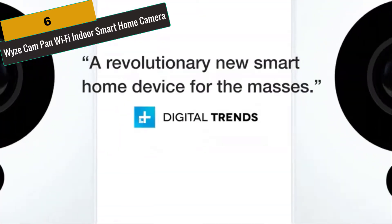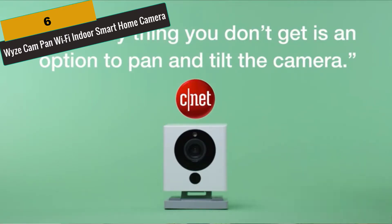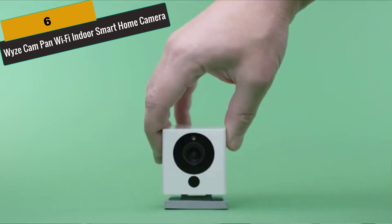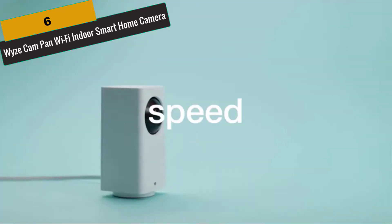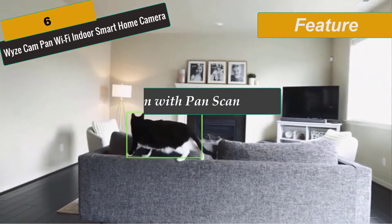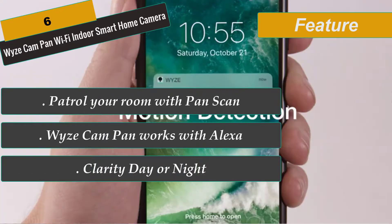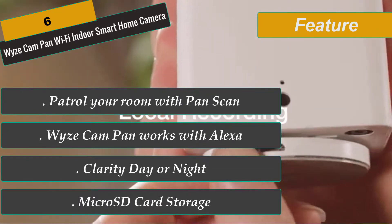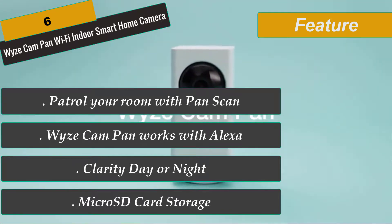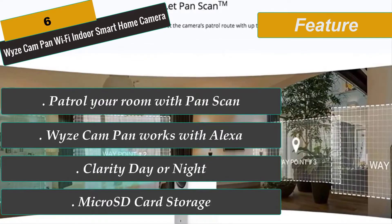At Number 6 is the Wyze Cam Pan Wi-Fi Indoor Smart Home Camera. Life moves fast — your camera should too. Wyze Cam Pan gives you 360-degree coverage in under 3 seconds, automatically detecting, tagging, and tracking motion within its field of view. Wyze Cam Pan works with Alexa — just say 'Alexa, show me the living room' to view a live stream. With 6 infrared LEDs, the enhanced night vision distinguishes 18 steps of gray and provides clear images up to 30 feet away. Two-way audio lets you listen and talk, with a unique mic design that minimizes motor sounds. Use Pan Scan to patrol your room with up to 4 custom waypoints. The 3.5mm focal length delivers 1080p HD images with stunning clarity.